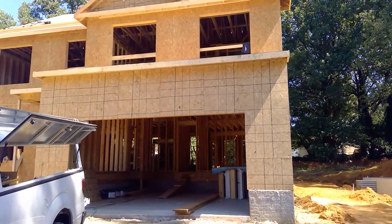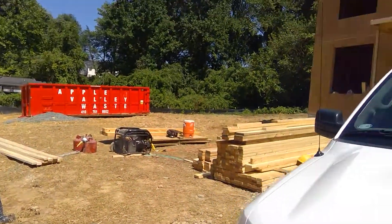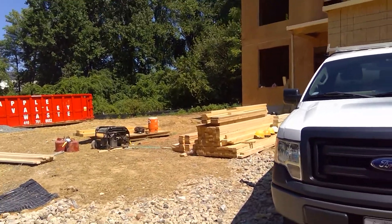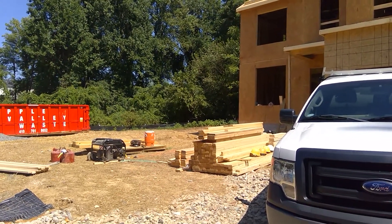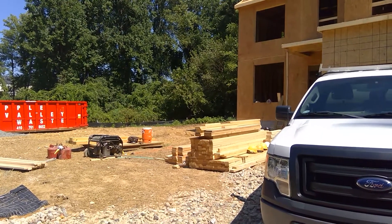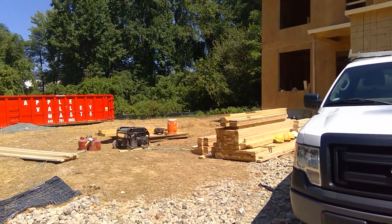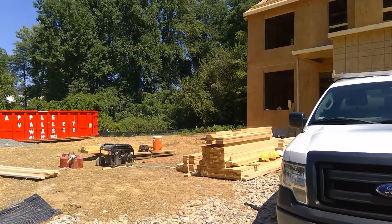Almost forgot — lot number one: everything's been graded off the lot nicely. We have a survey crew set up to come in on Tuesday and do the stakeout, to follow up immediately with the excavation. By end of the week on lot number one you should have an excavated home and possibly footings installed. That's your complete update from Jones Station Road.